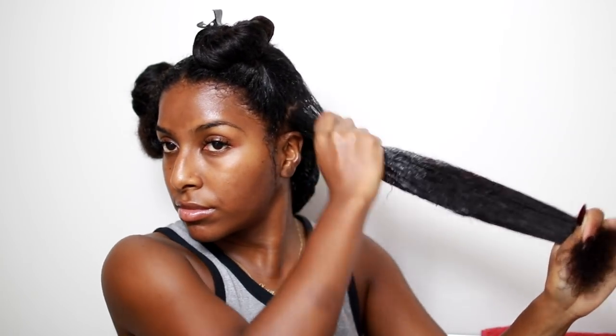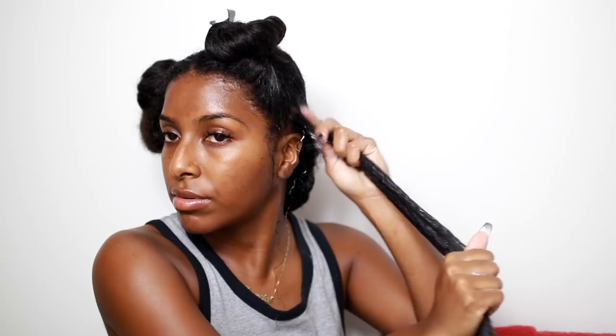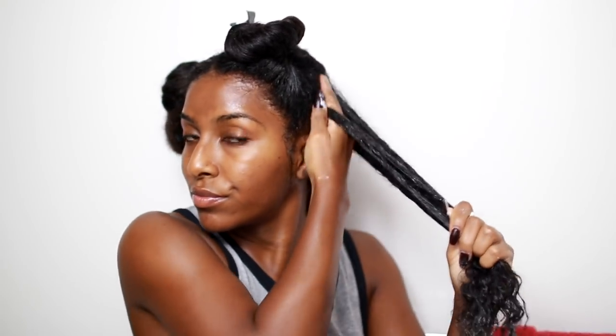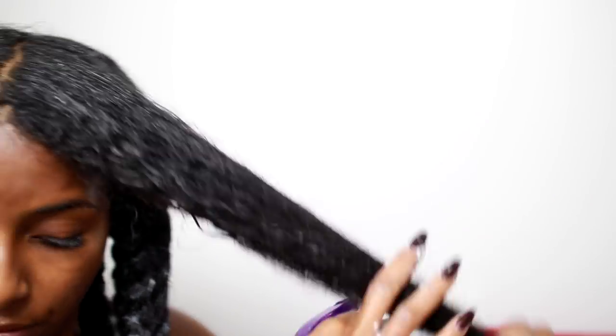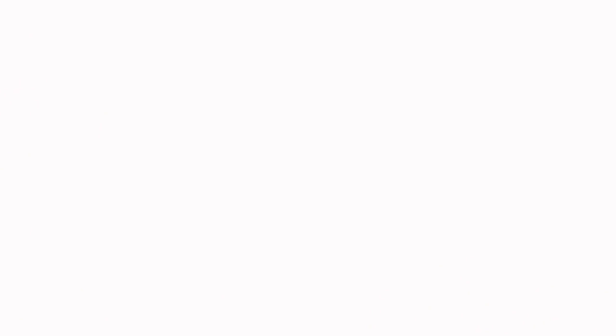I'm just going to continue the same thing — working in medium-sized sections by detangling and applying the product evenly throughout my hair, making sure to focus on those ends. Throughout the process I'm giving myself a little scalp massage and applying product there as well. Once my head is complete, I'm applying any excess product throughout my hair and then adding a little bit of oil for some extra moisture — I don't want to waste product.